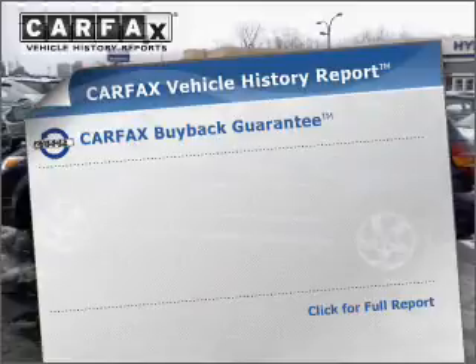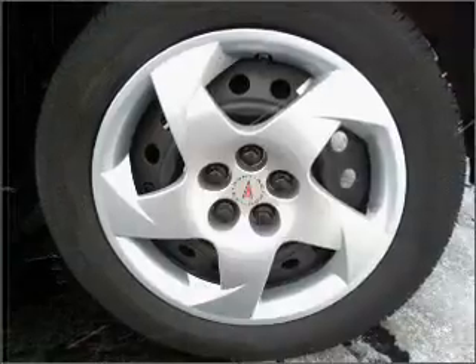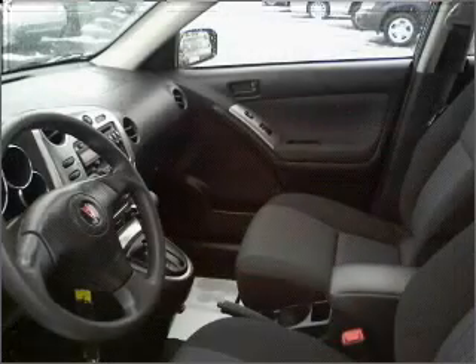An included Carfax Vehicle History Report allows you to purchase with confidence and the knowledge that your buy was a smart choice. Plus enjoy these notable features that are included in this vehicle: air conditioning, power door locks, power windows, power steering, cruise control.